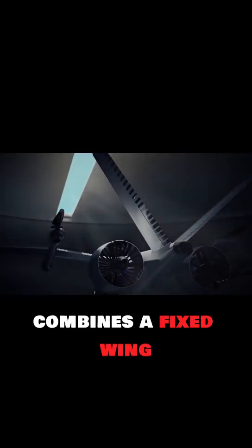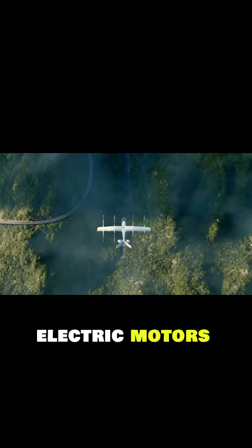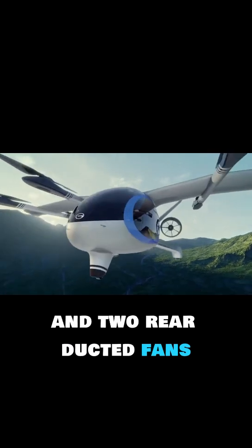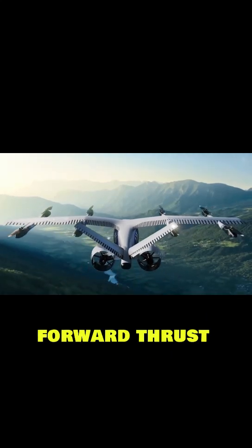The Airjet combines a fixed-wing and multi-rotor hybrid design, powered by 10 electric motors. Its setup includes eight vertical lift propellers and two rear-ducted fans, enabling smooth vertical takeoff, stable flight, and efficient forward thrust.